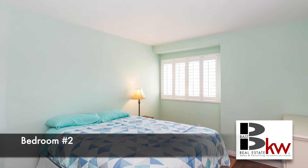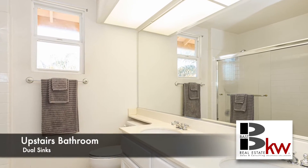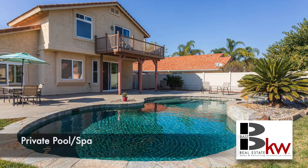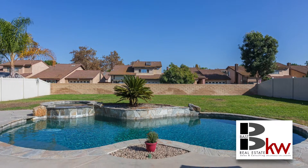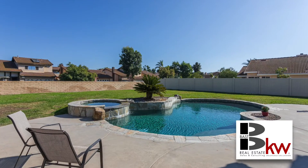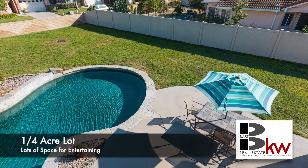Rounding out the second floor are three large secondary bedrooms and a full bathroom with dual sinks and tile floor. This meticulous turnkey property is located on a cul-de-sac and offers a private pool and spa, RV parking, a three-car garage, and sits on just under a quarter acre.